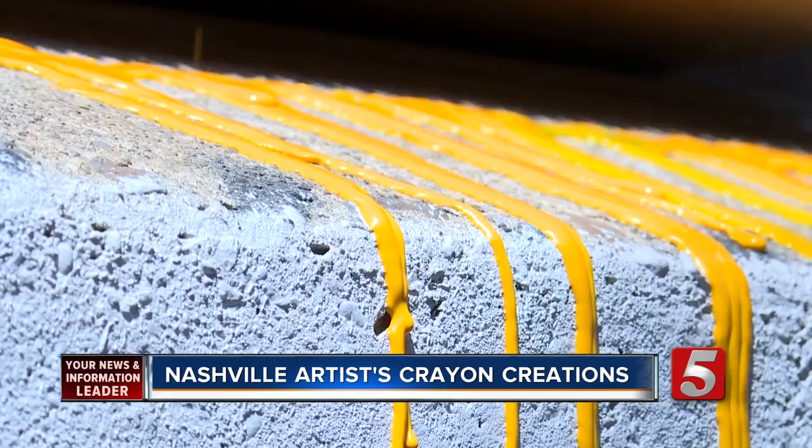In Nashville, Kristin Scovera, News Channel 5. Wow, is that cool or what? You can see more of his artwork on our website at NewChannel5.com.